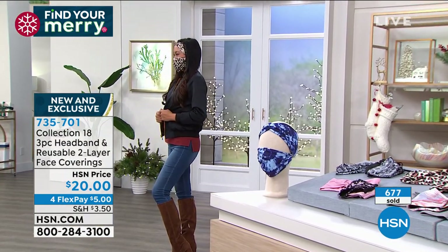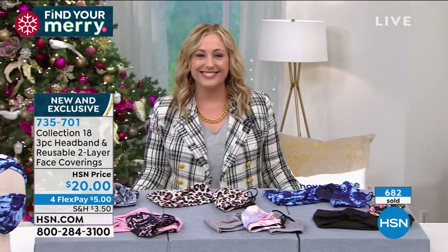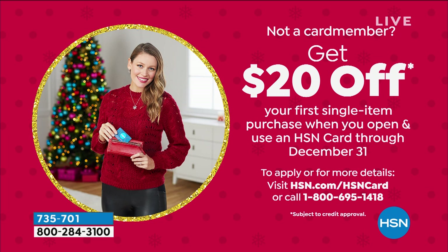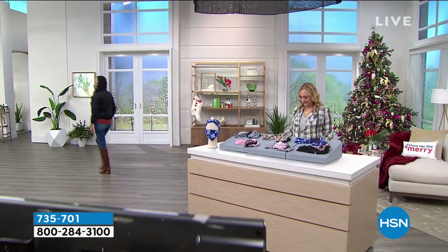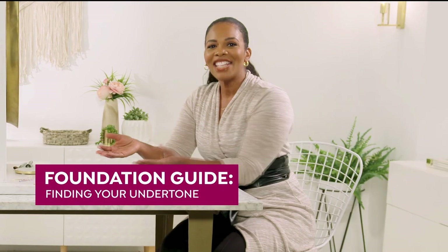Coming up next: a giftable for the kitchen. Also, if you don't have an HSN card, apply now and get 20% off a single item purchase at time of approval — go to HSN.com and search "HSN card" or call 800-695-1418. During the holidays HSN runs all sorts of card perks and coupons, so make sure you get yours.